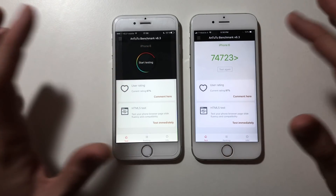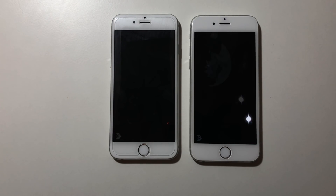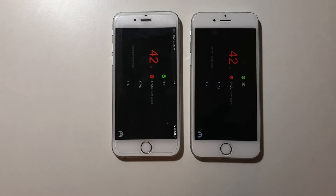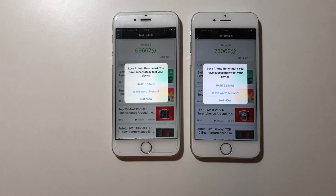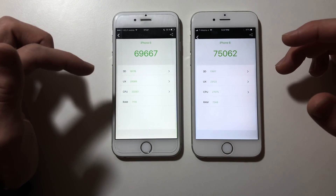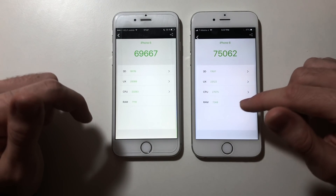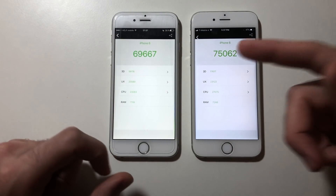Running the final benchmark. Here are the scores — iOS 11.2.5 scored better overall, probably because of the lower battery wear level. For 3D, iOS 10.3.3 had a better score. UX, CPU, and RAM scores were better on iOS 11.2.5, though the RAM result doesn't make sense given that iOS 10 clearly won the real-world RAM management test by keeping far more apps in memory.